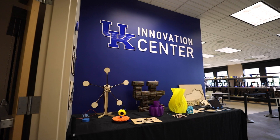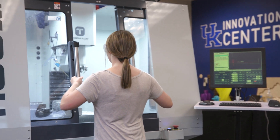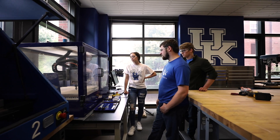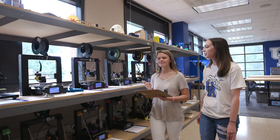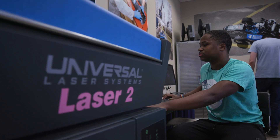We're blessed to have the Makerspace, referred to as the Innovation Center, to allow us to take content directly from the classroom into that space where students can develop really early on within their curriculum. In the Innovation Center, I was able to utilize 3D printers and laser cutters.